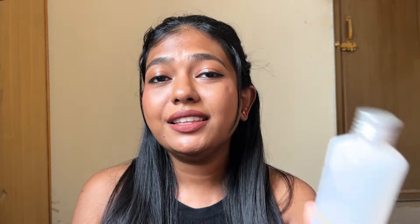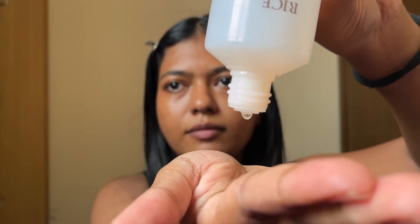Next is skincare — the Rice and Ceramide Water Toner from The Face Shop. The Face Shop is a Korean brand. The texture is so thick and juicy, and it actually moisturizes. It's a must-have if you have oily skin and need hydration. However, if you have sensitive or dry-sensitive skin, keep that in mind before trying it.